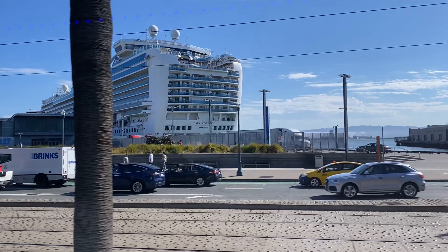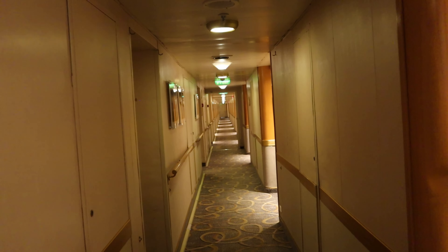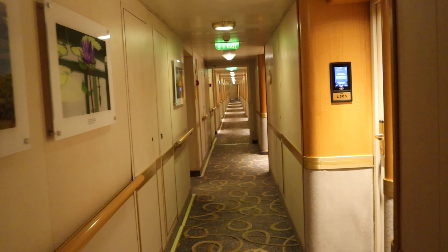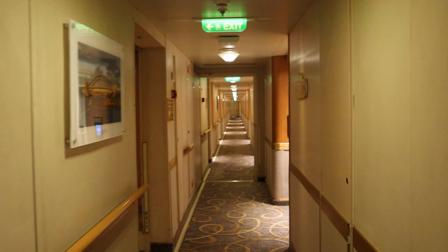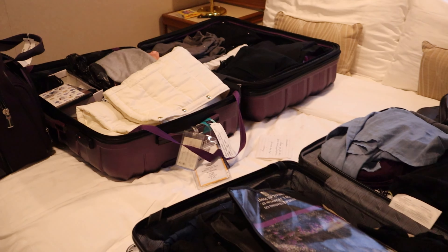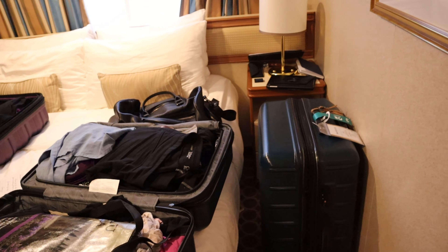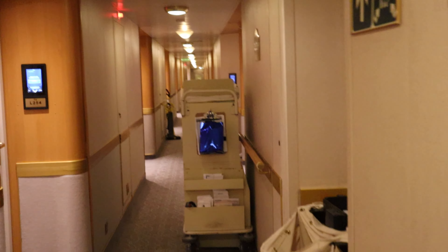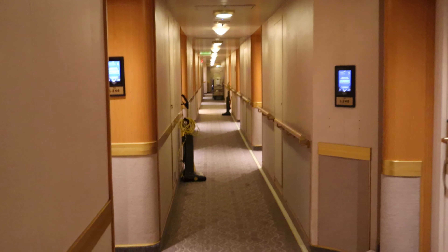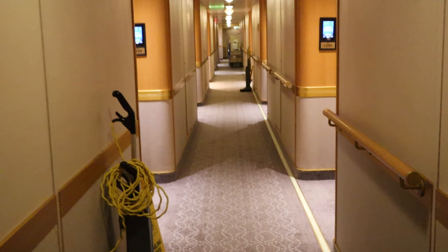Back to the disembarkation process. On your final night, you're going to be asked to put your suitcases outside your cabin door. When you're packing, make sure you don't pack away things you're going to need the next morning — like a change of clothes, any medications, your passport, travel documents. You get the idea. You can put all of these in your carry-on when you leave your stateroom the next morning, along with the dirty clothes you wore the day before. Once you make sure those colored and numbered tags are on your bags, put them outside your door.